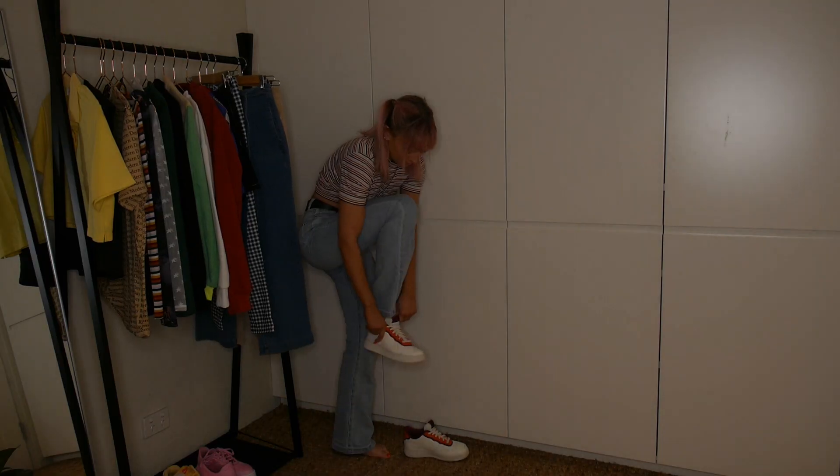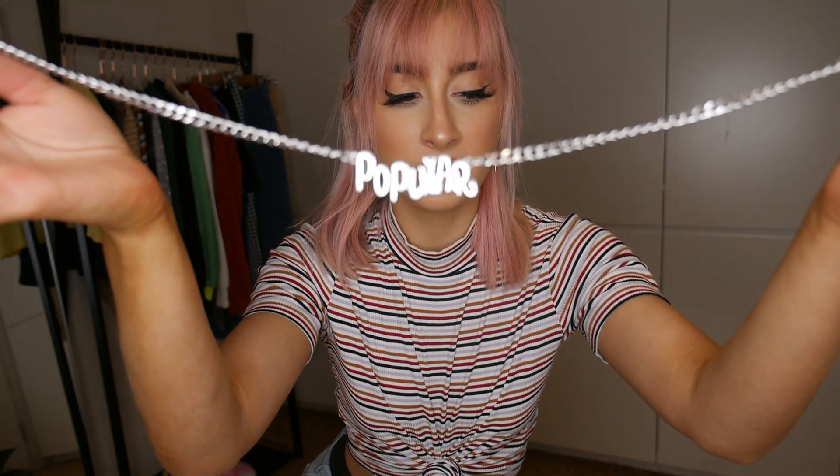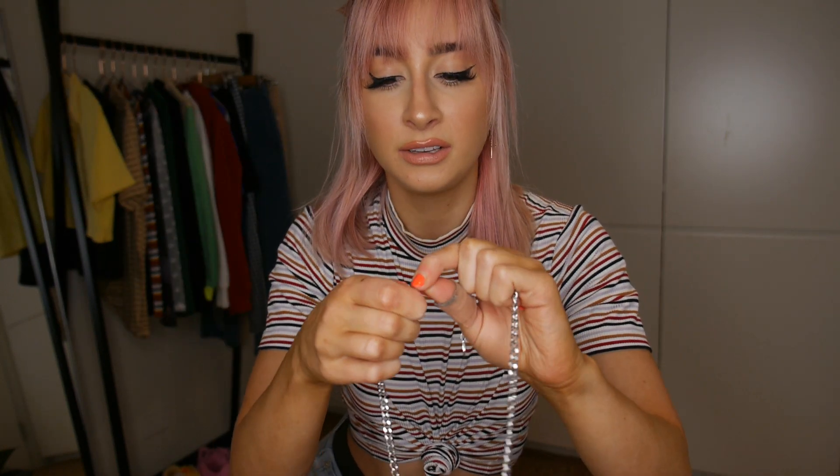And then some Nike Air Forces - these I bought in America. And then I'm also going to pop on my popular necklace from Dolls Kill. And then I just have my hair in little butterfly clips to pin it back a little bit. I think that looks really cute with my fringe.